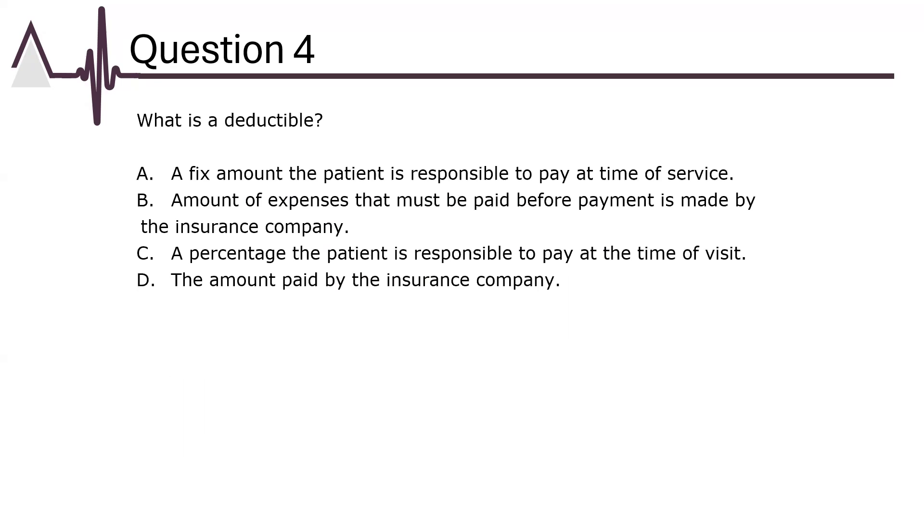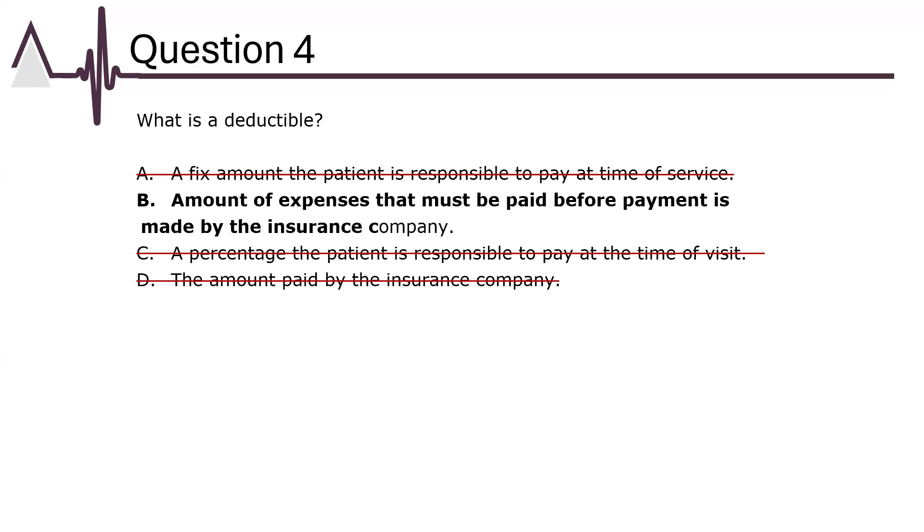Question 4: What is a deductible? A fixed amount paid at the time of service is called a co-payment, so answer A is wrong. Answer B: the amount of expenses that must be paid before payment is made by the insurance company — this sounds like a deductible. Answer C: a percentage the patient is responsible to pay at the time of service — percentages are linked to co-insurance, so this is wrong. Answer D: the amount paid by the insurance company — this is known as the allowed amount, so this is also wrong. The correct answer is B: the amount of expenses that must be paid before payment is made by the insurance company.